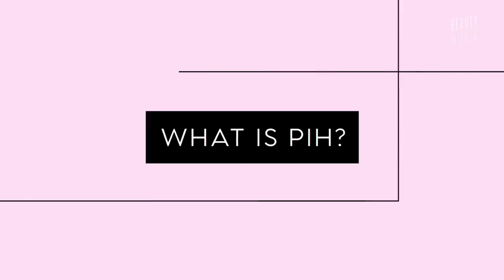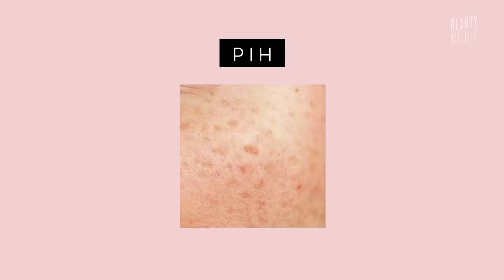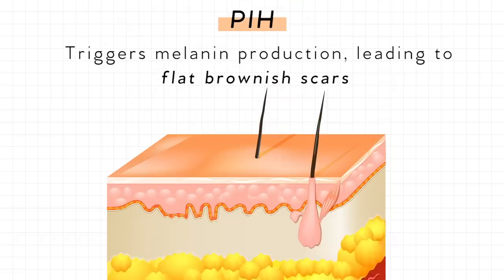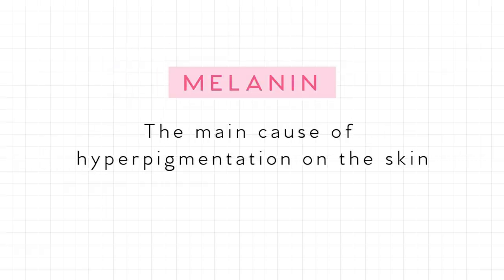So what is PIH? Post-inflammatory hyperpigmentation is basically any black or brown spots on the skin, caused by the overproduction of melanin. Think freckles, birthmarks, or sunspots — it's the pigment that gives color to our body, in our hair and eyes. PIH is triggered by an inflammatory response that initiates melanin production, from things like getting a pimple, aging, and sun exposure. Dark-skinned people don't burn as much because they have more melanin that protects them from the sun — melanin is the main reason for any hyperpigmentation on the skin.